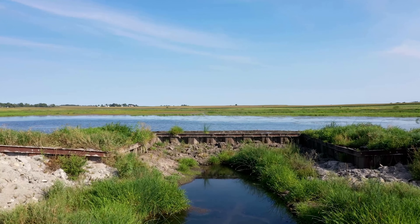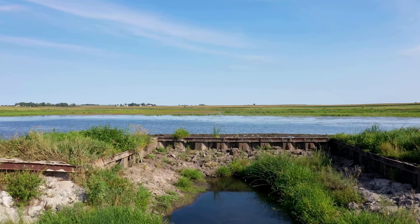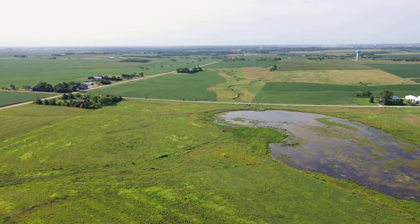We have engineers. We have GIS analysts that are mapping watersheds, trying to find appropriate sites for these type of water quality wetlands. And then we also have outreach biologists that work with landowners to sign them up for the appropriate programs to get them enrolled.